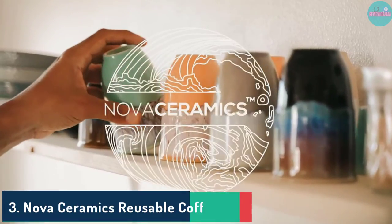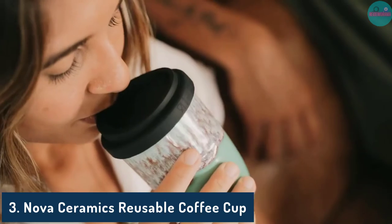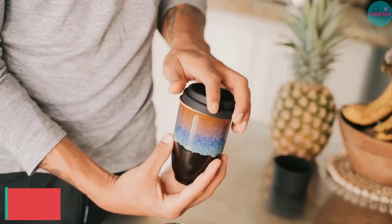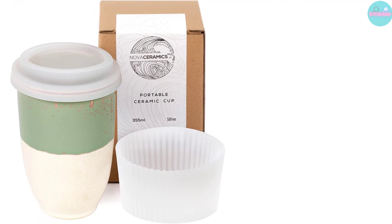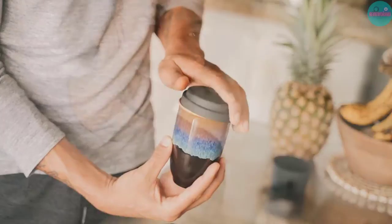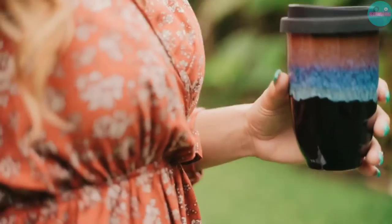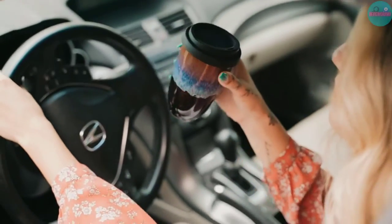Number 3: Nova Ceramics Reusable Coffee Cup. Pros: Unique design, extremely portable, dishwasher safe. Cons: Doesn't hold as much coffee as some travel mugs, no handle.